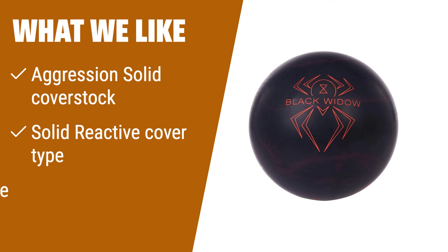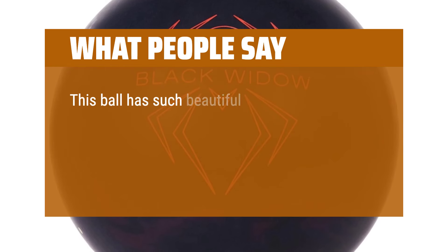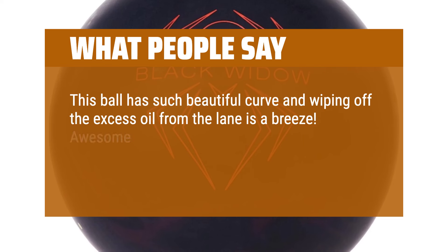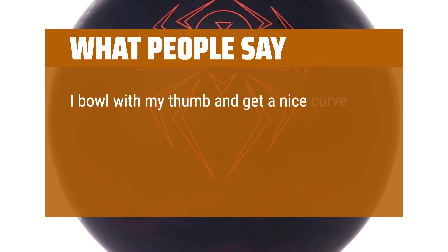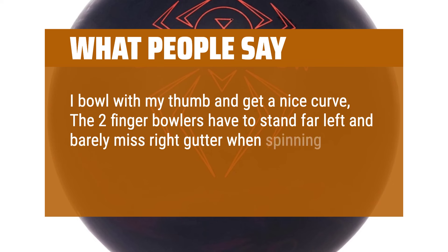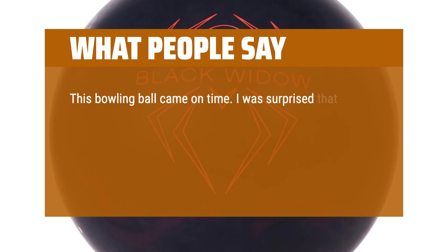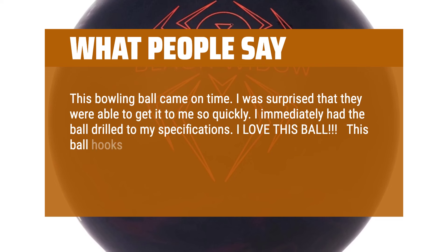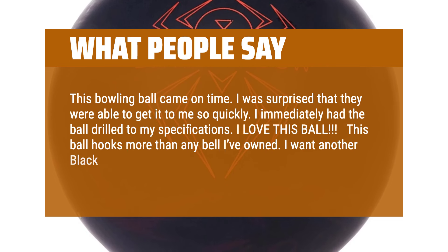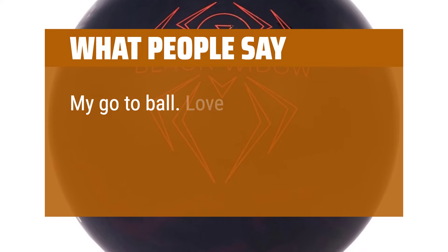What we like: with its Aggression Solid cover stock, solid reactive cover type, and gas mass core, this ball is perfect for those who want a strong and aggressive reaction on the lanes. What people say: This ball has such beautiful curve and wiping off the excess oil from the lane is a breeze. Awesome matte finish that is distinguishable between other balls, making it easier to find and easier to curve. I bowl with my thumb and get a nice curve; the two-finger bowlers have to stand far left and barely miss the right gutter when spinning this ball — it has that much curve. Love it. This bowling ball came on time; I was surprised they got it to me so quickly. I immediately had the ball drilled to my specifications. This ball hooks more than any ball I've owned. I want another black widow with a gas mass core — I'm eyeing the Black Widow 2.0 Hybrid. My go-to ball. Love its reaction on the lane.